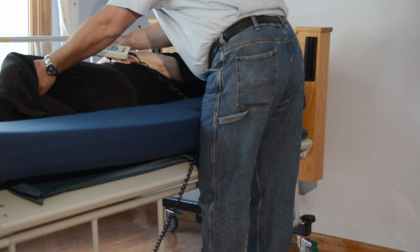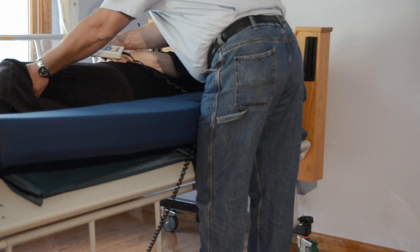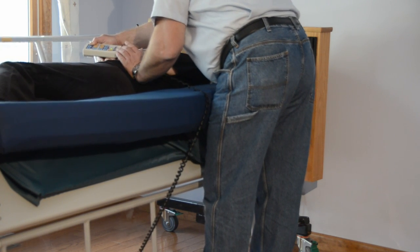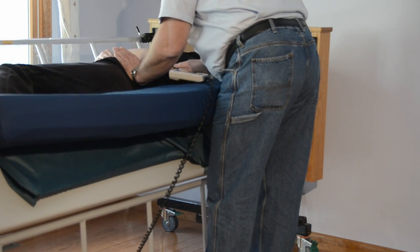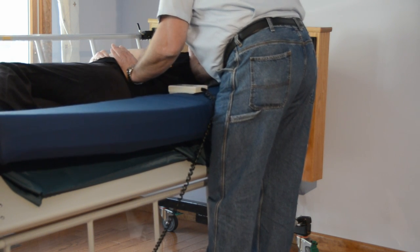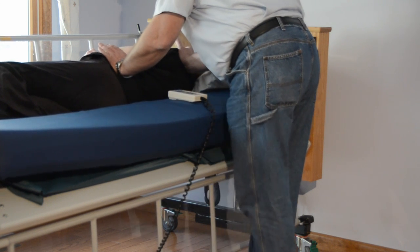It is important to point out that the Freedom Bed's many positioning abilities can be a great assistance to staff and caregivers in general. As an example, when wanting to position the user directly on their side for bathing, dressing changes, or sling installation, the caregiver can let the bed do the work by using the hand control in manual mode to rotate the user to the 30-degree maximum position.